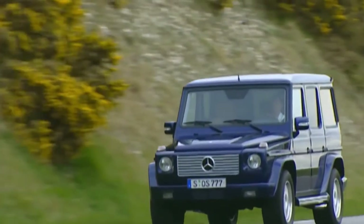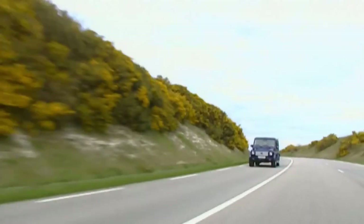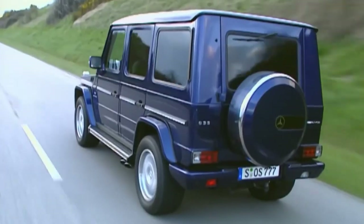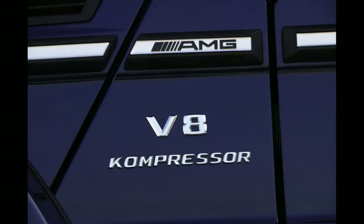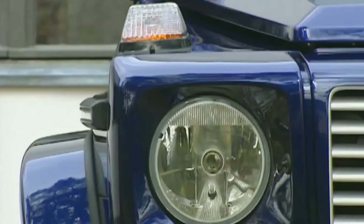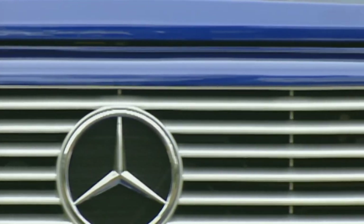The G-Wagons were getting bigger engines, more powerful, and also becoming more luxurious. AMG variants started to make their way into the lineup, with the first being the G55 AMG compressor — equipped with a supercharged 8-cylinder engine with 476 horsepower. That's big performance for an SUV from 2003.